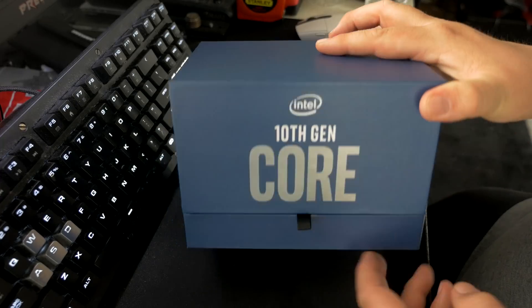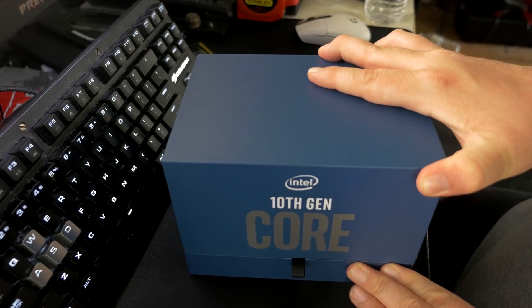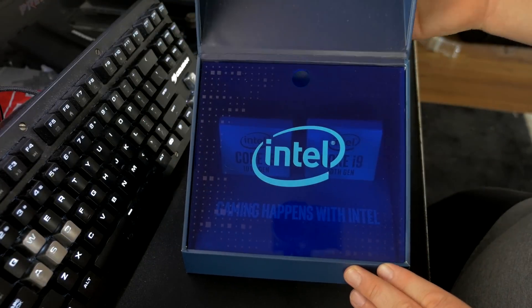Hey, what's up guys? Joker here and I hope you're all doing well. Today we are finally going to be getting a look at Intel's 10th generation CPUs with the i9-10900K as well as the i5-10600K.